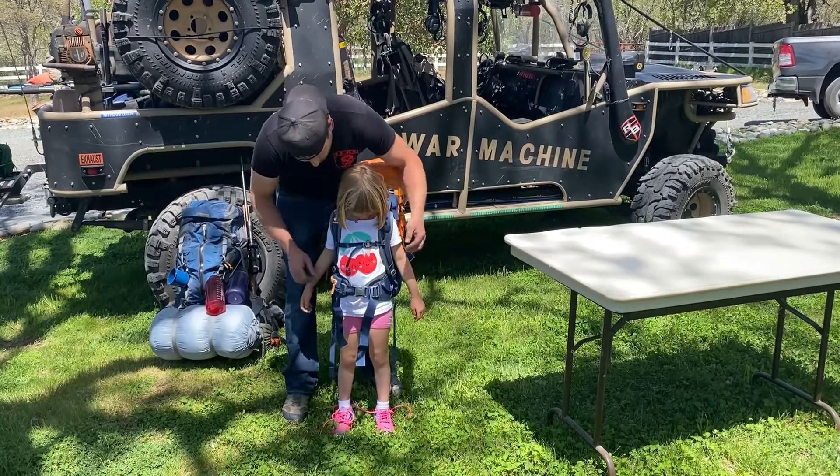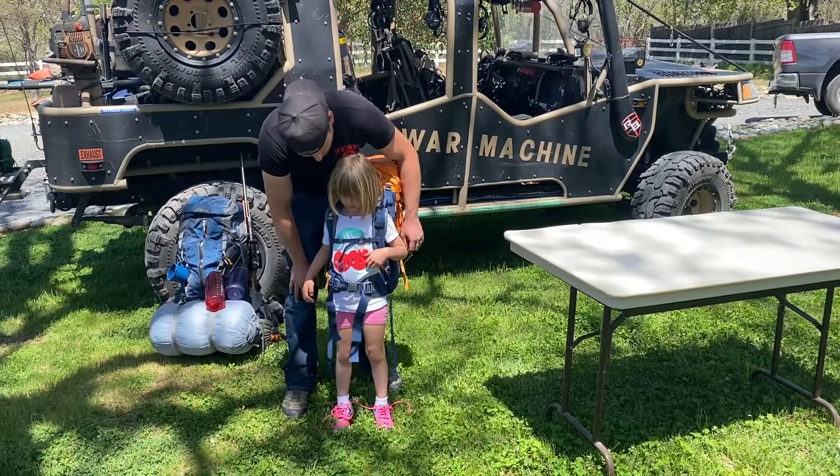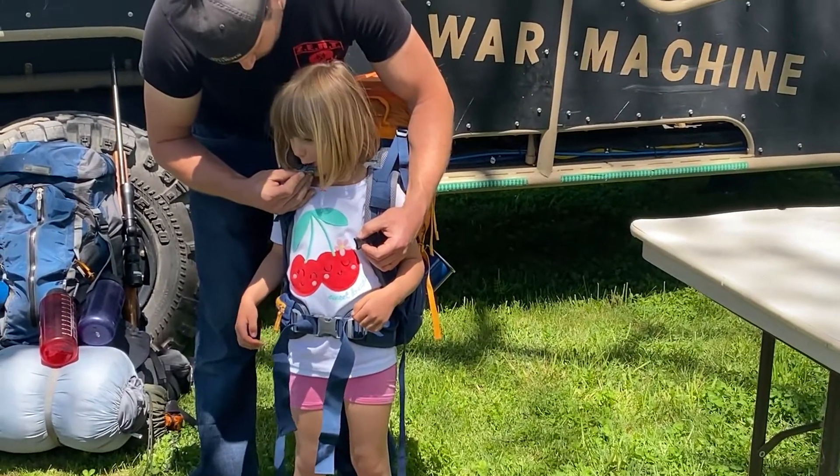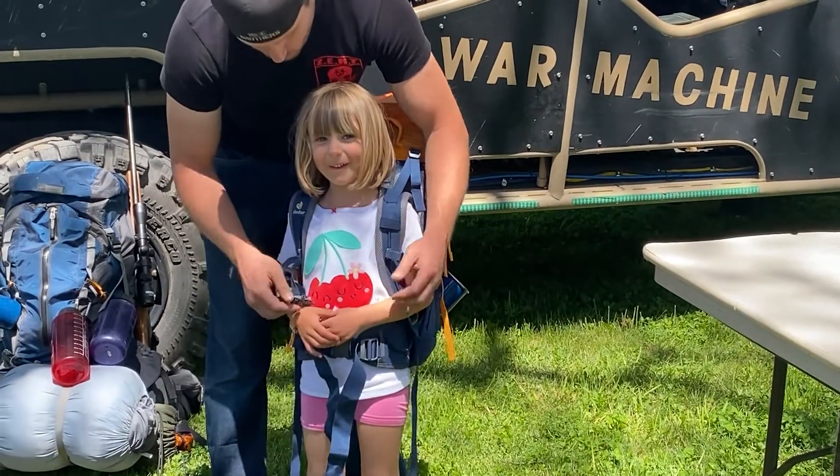Got a shoulder strap. Show them your favorite feature, Zoe. I don't know. Whistle! It's got a little whistle on it.